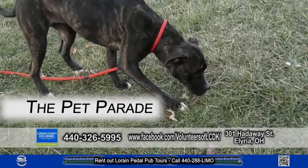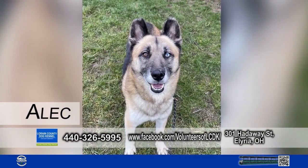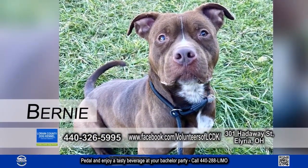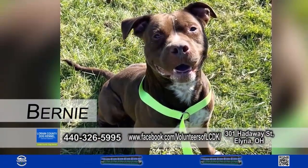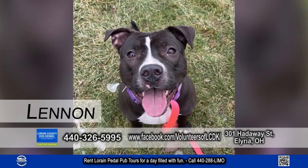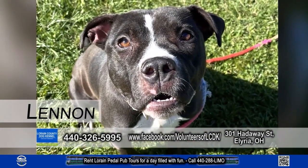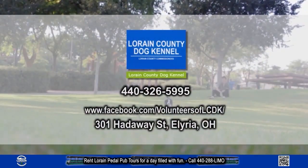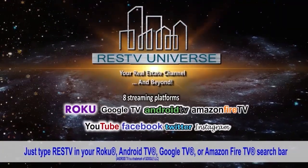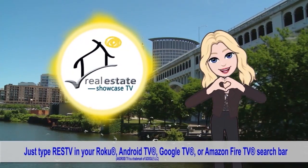It's the Pet Parade, and we're at the Lorain County Dog Kennel. Look at these babies — they're looking for a new pet parent. Come on out. If you're looking to see our show again, you know what to do — just click on to our Aria's TV universe. Until next week, I'm Brenda Love. Spread love.